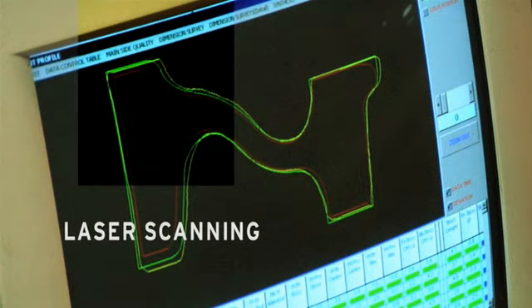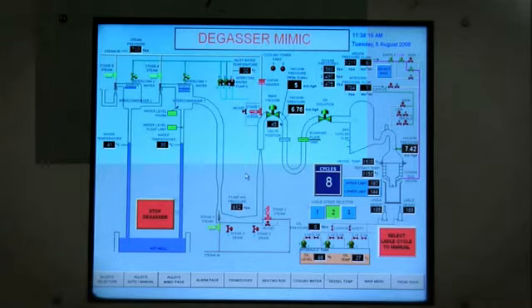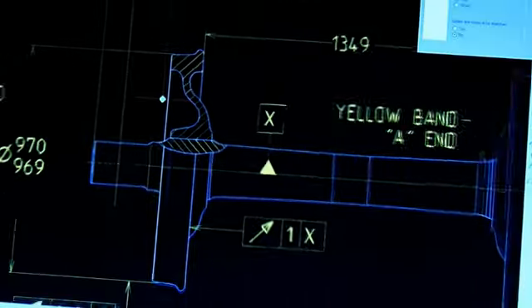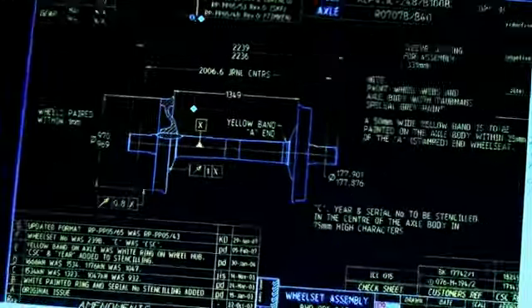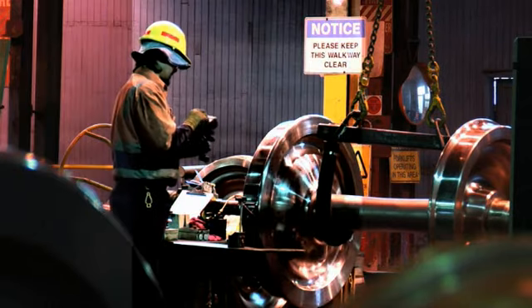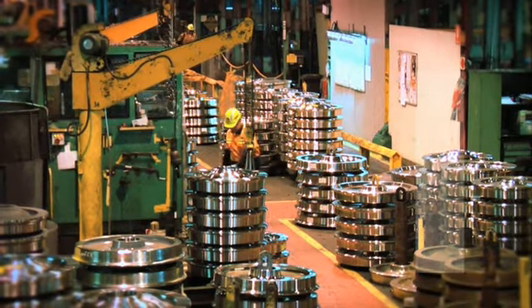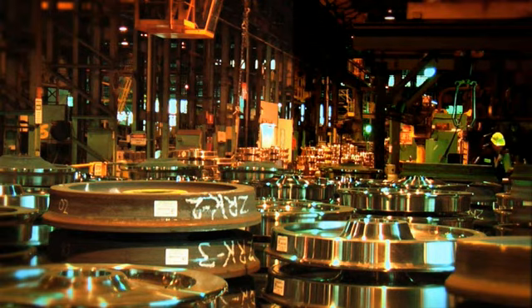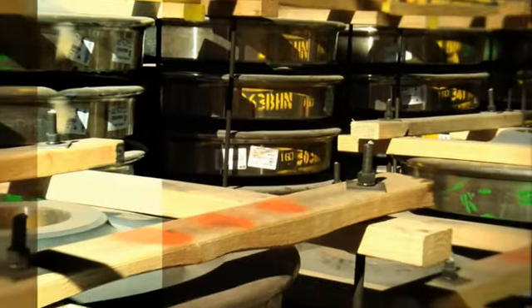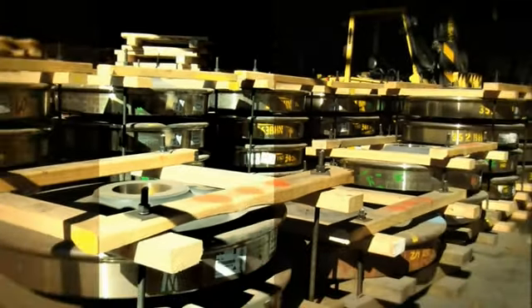Every step in the production process is monitored with quality control inspection procedures. Through a modern CAD CAM system, we facilitate design flexibility to our manufacturing shop floor by generating tooling for forging and rolling. We also customize programs for the CNC machine centers, where in excess of 150 different wheel types are produced.